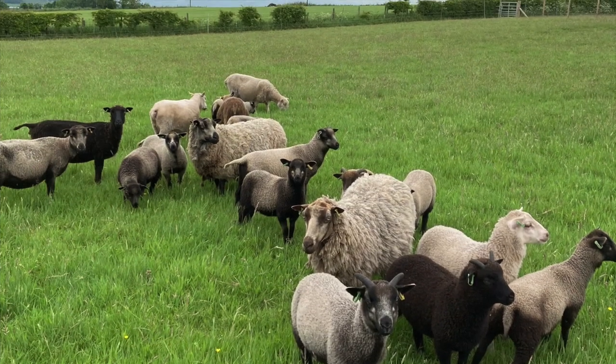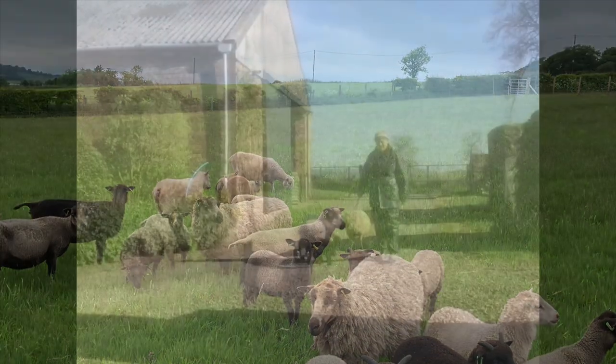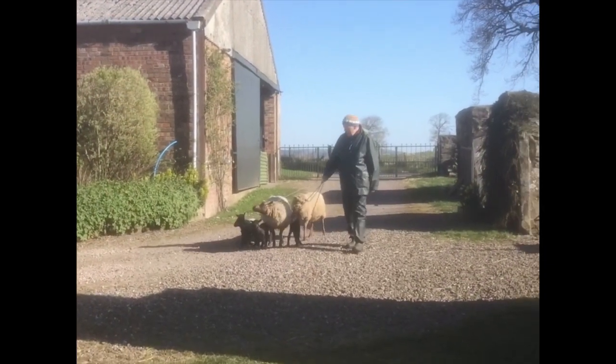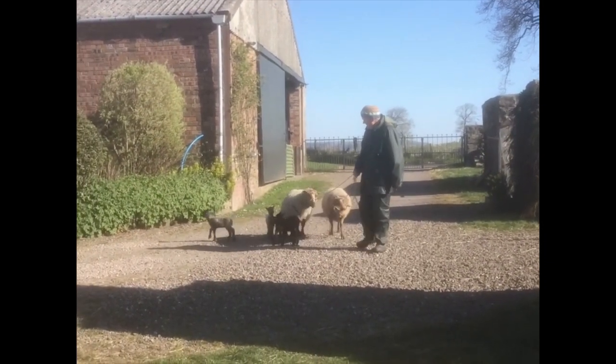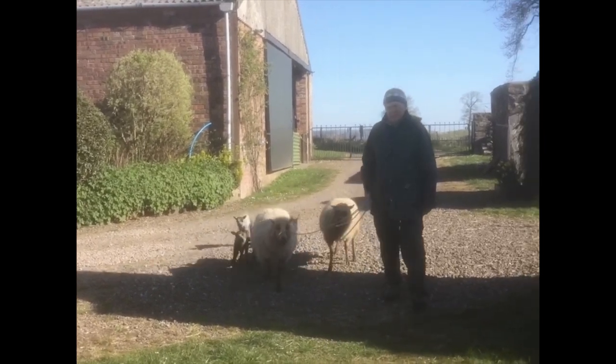They are great characters but are small enough to handle easily. They are quick to bucket train and halters can be used to move them, so sheepdogs are not really a necessity.